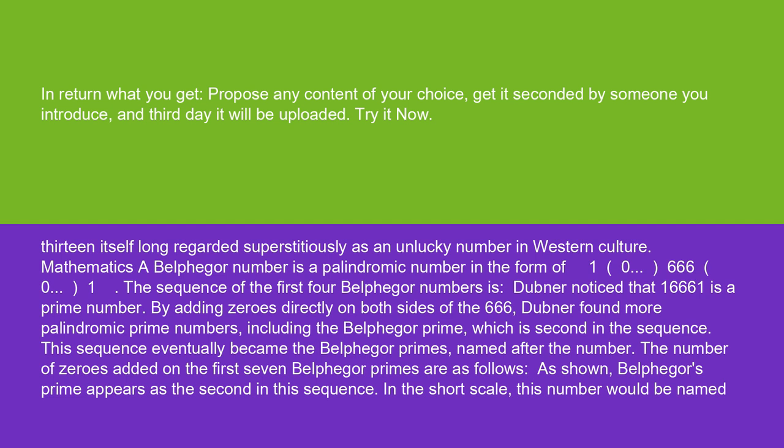A Belphegore number is a palindromic number in the form of 1, 0...0, 666, 0...0, 1. The sequence of the first four Belphegore numbers is as follows.